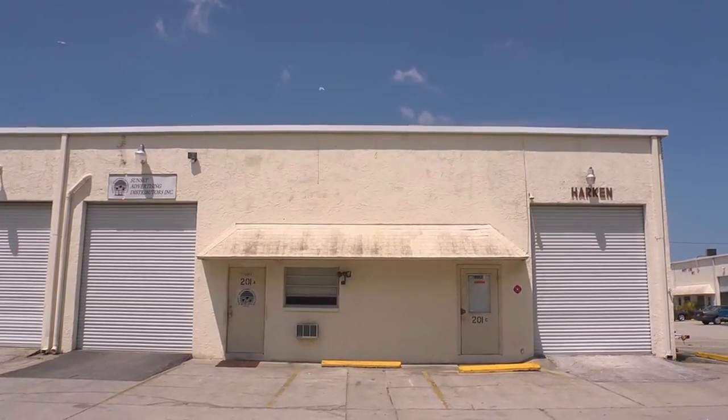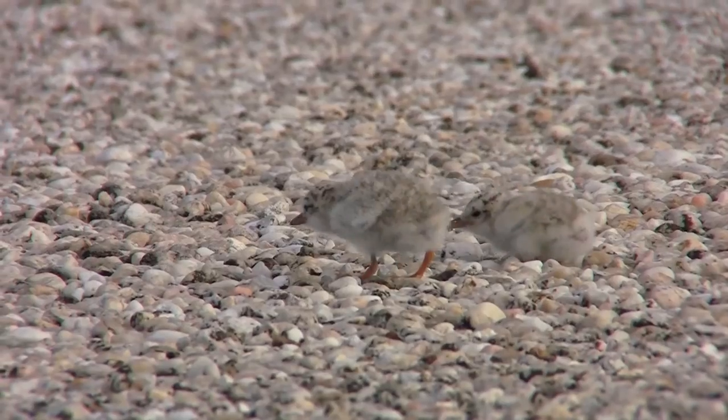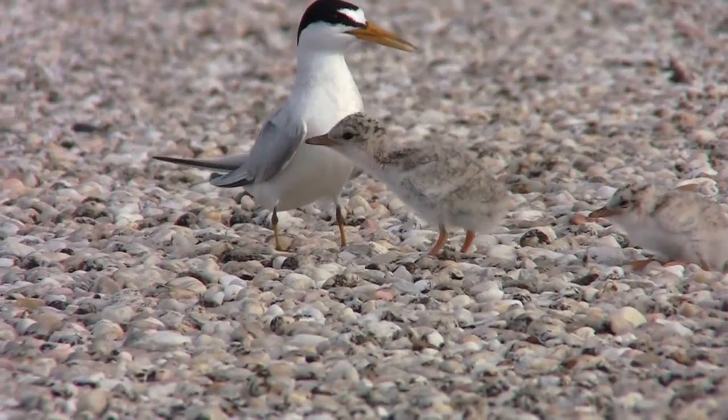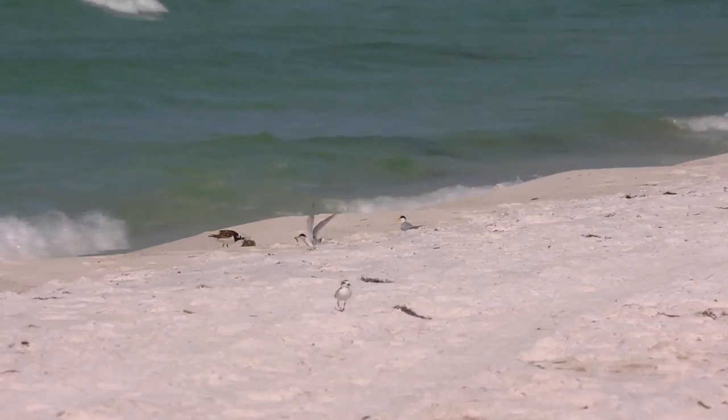We want to create sanctuaries on the beaches so that birds like least terns, that are nesting in these not very adaptive places, can go back to the beach and nest where they're safe in sanctuaries.